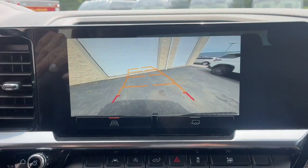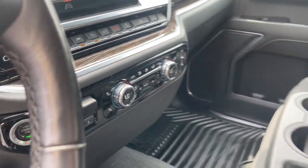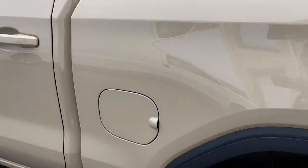Heated steering wheel. Apple CarPlay and/or Android Auto. Pre-Collision System. Navigation System. Keyless Entry. Heated Driver Seat. Backup Camera. Lane Keeping Assist. Heated Mirrors. Fog Lamps.